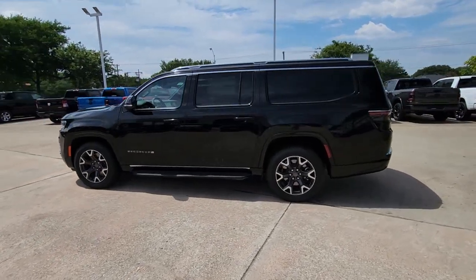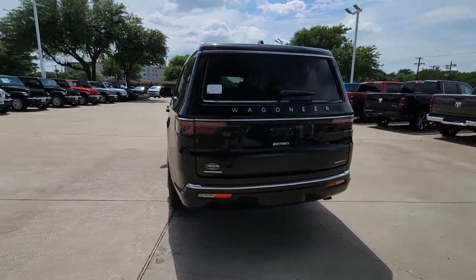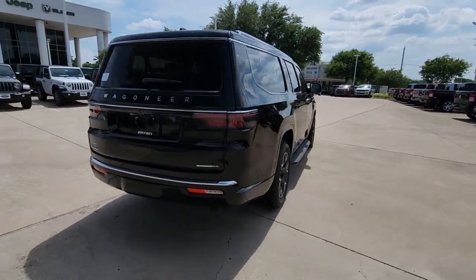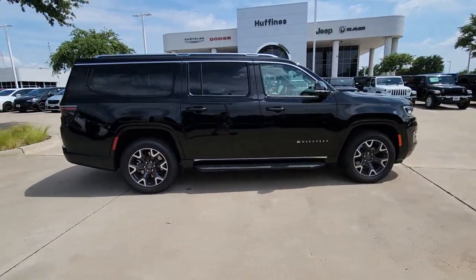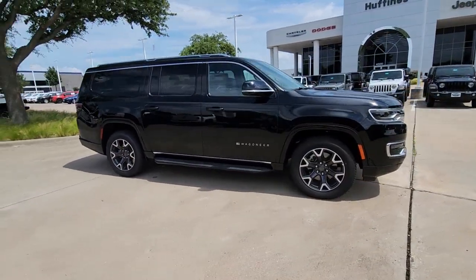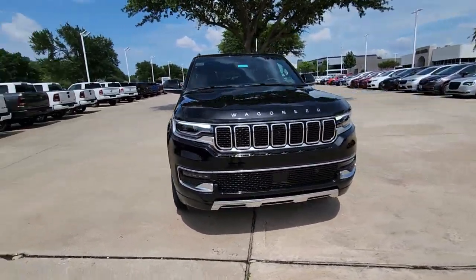You're going to love the 2023 Jeep Wagoneer. Take command of the adventure in this powerful Wagoneer. From its impressive towing capacity to its smooth ride and host of modern safety and infotainment features, this spacious, family-friendly vehicle is ready to make road trip memories.